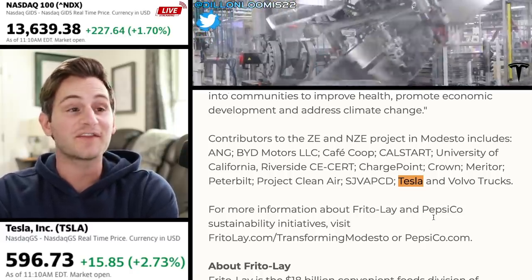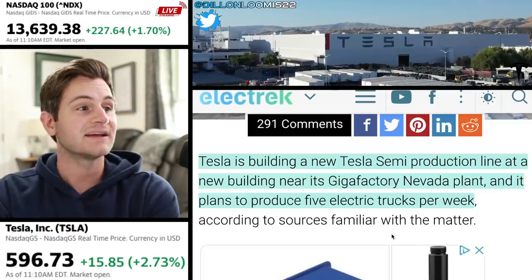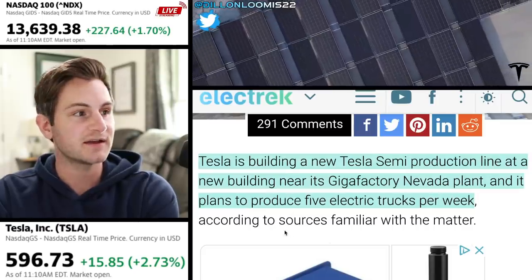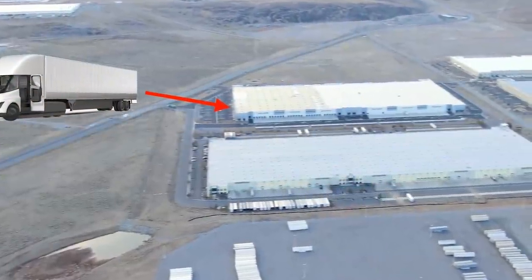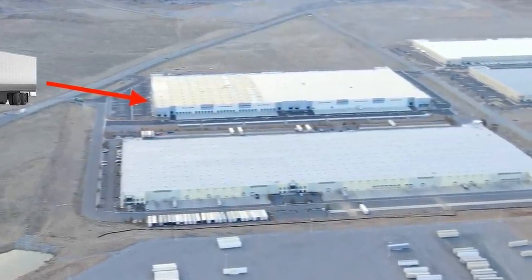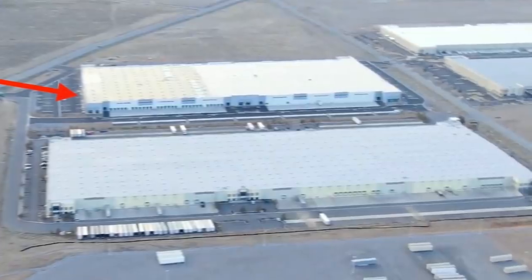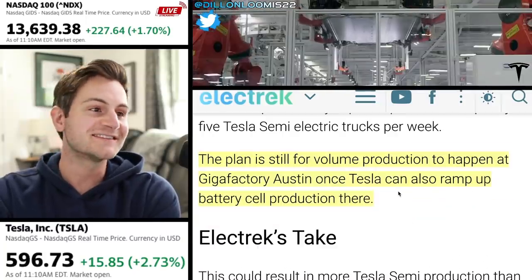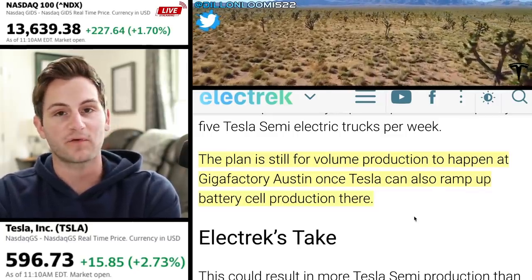They didn't outright say those 15 electric trucks were Teslas — it's just assumed, and it's a fairly safe assumption. Back at the end of March, we learned that Tesla is building a new semi-production line at a new building near Giga Nevada. It plans to produce five electric trucks per week at the outset. Tesla took over a large building — more than 500,000 square feet — in the industrial park where Giga Nevada is located. The building at 550 Milan Drive is confirmed to be housing a new production line for the Tesla Semi. Volume production is still planned for Giga Austin, once Tesla can ramp up the 4680 battery cell production line there.